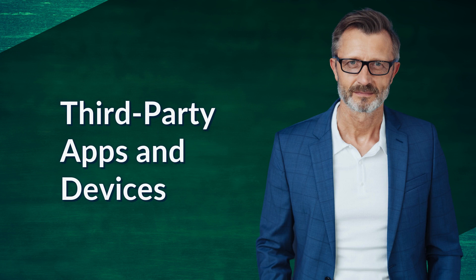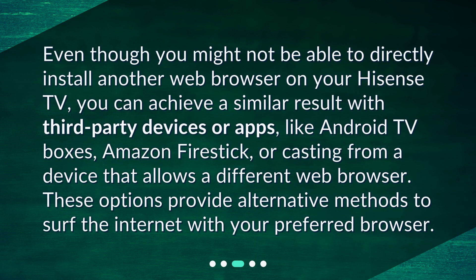Third-party apps and devices. Even though you might not be able to directly install another web browser on your Hisense TV, you can achieve a similar result with third-party devices or apps, like Android TV boxes, Amazon Firestick, or casting from a device that allows a different web browser. These options provide alternative methods to surf the Internet with your preferred browser.